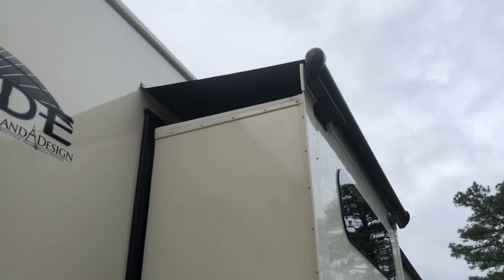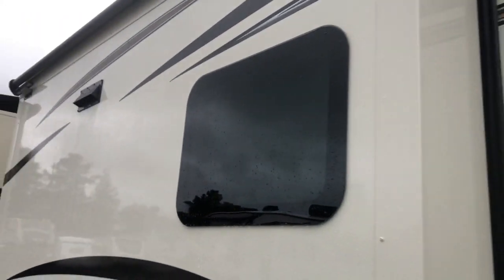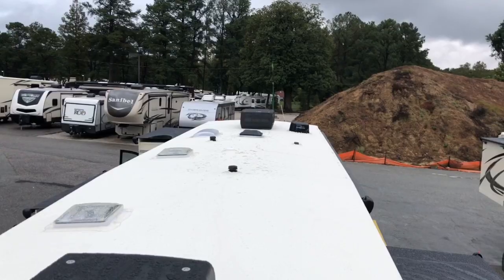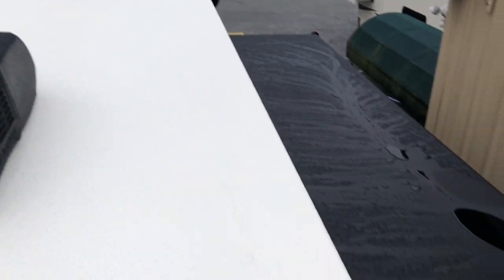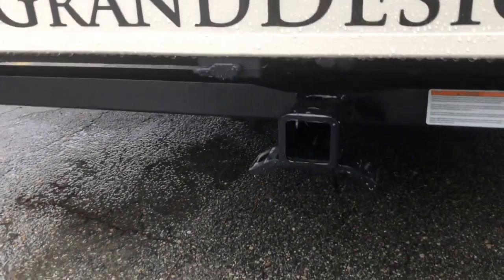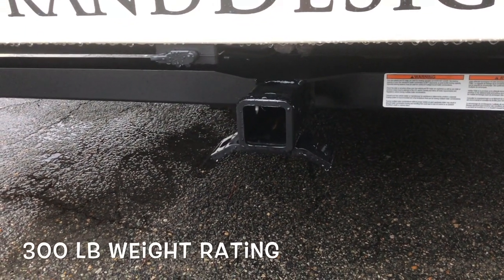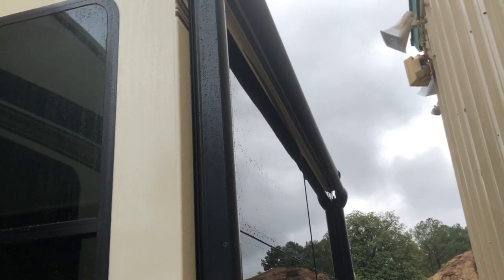We ordered this with awning toppers over your slide. Moving down the side — you see the 50 amp service, exhaust for your range hood, frameless windows. Factory installed ladder, I'll show you the roof: front AC, TV antenna, skylights, rear AC, top of the slide toppers. Prepped for a backup camera. You do have a receiver on the back — check your DMV, certain states don't allow towing, but you do have a 3,000 pound tow rating and 300 pound hitch rate.